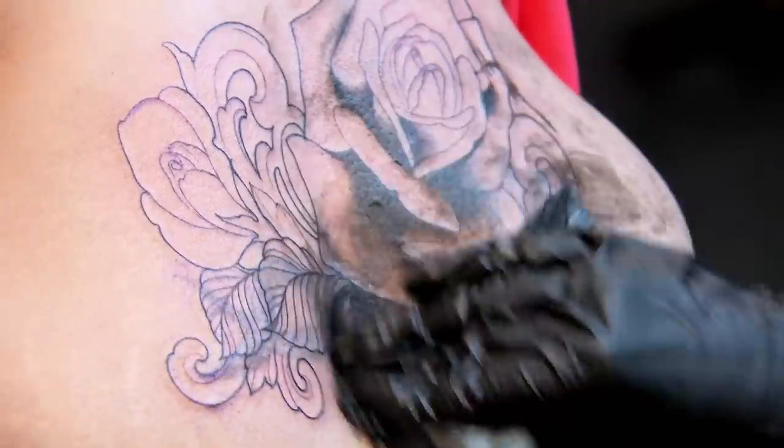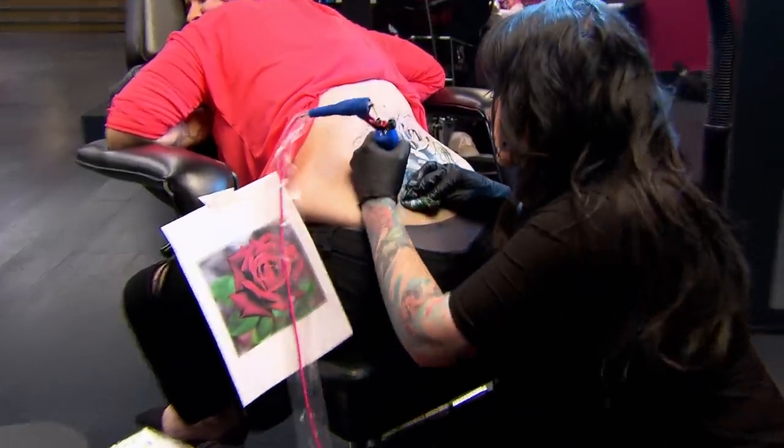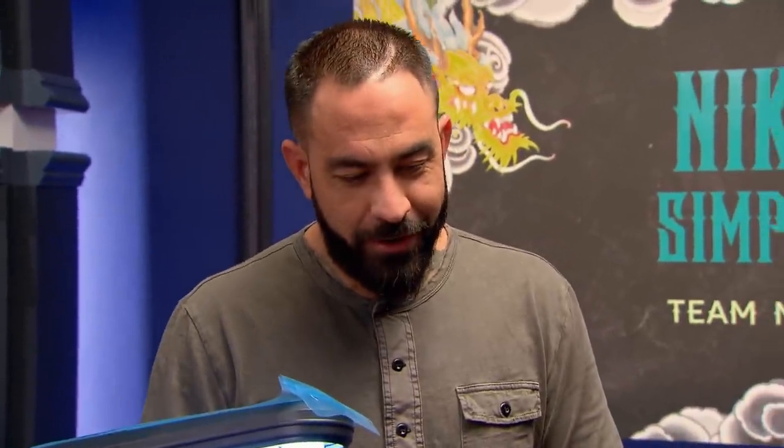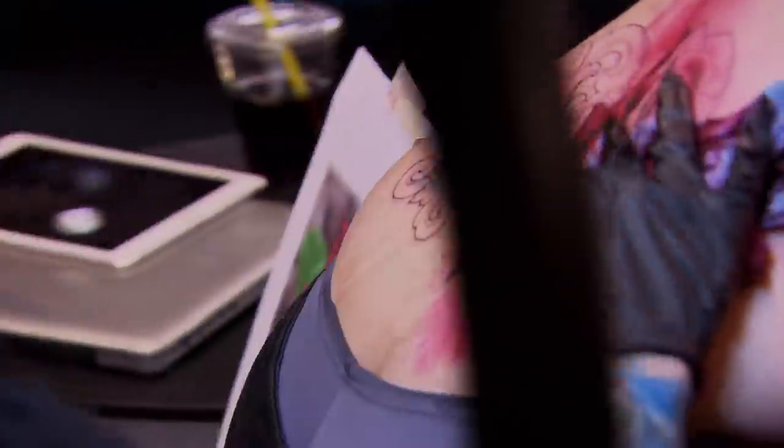Tattooing over already tattooed skin just makes the tattoo process that much more difficult. If an artist doesn't have good technical application, there's no point in tattooing because you're just going to put them through unnecessary amounts of pain and see the tattoo underneath anyways. Your skin takes ink like butter. I came into this competition needing to prove exactly who I am. And with every single day that I'm here, I get more and more comfortable in my own skin. Now's my time to shine and prove that I can win time and time again.